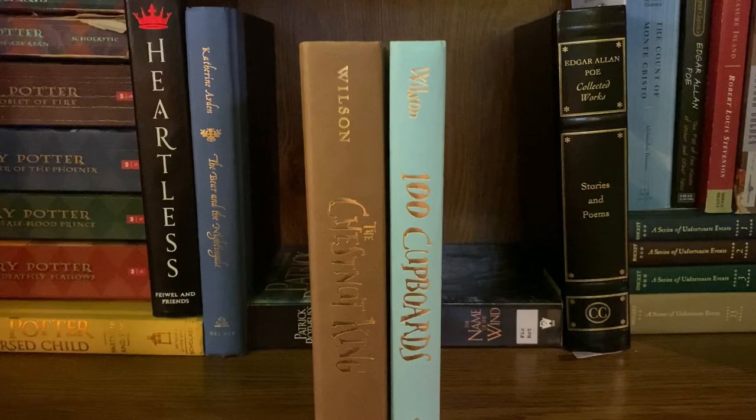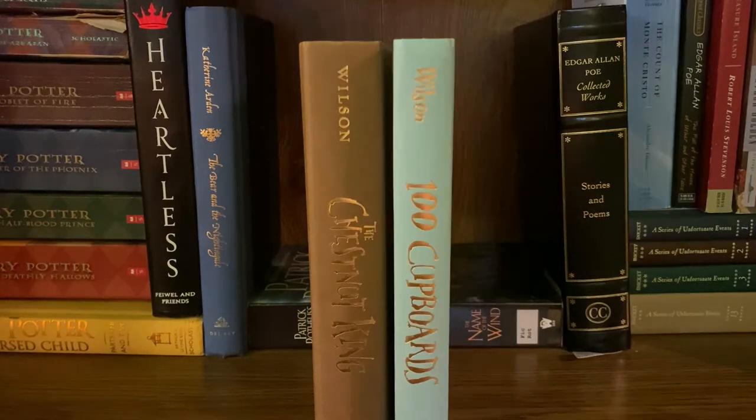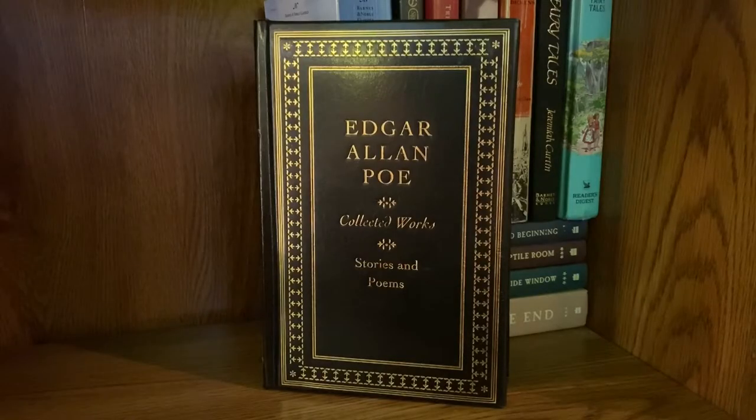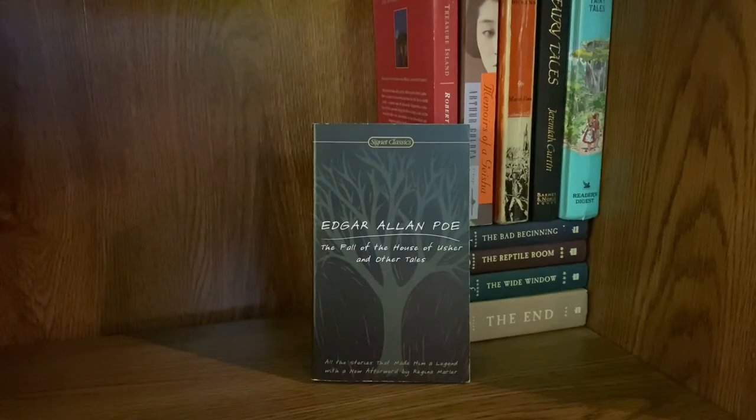Next I have the 100 Cupboards trilogy by N.D. Wilson — one of my favorites. I'm missing the second one because I lost it at a drive-in movie theater once and I'm still mad about it. The first is 100 Cupboards and the finale is The Chestnut King. The last fantasy book on my shelves is The Name of the Wind by Patrick Rothfuss. I also have the entire collected works of Edgar Allan Poe in a beautiful leather cover with gold foil — my grandfather got me this for Christmas, it's probably one of my favorite presents I've ever received.